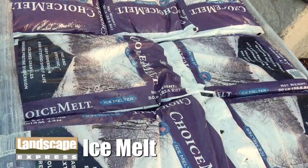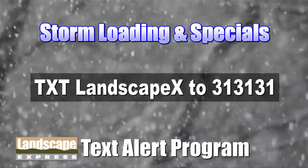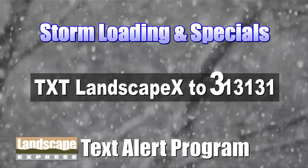For up-to-the-minute storm loading and specials, please sign up for our Text Alert program by texting LandscapeX — capital L, capital X — to 313131.